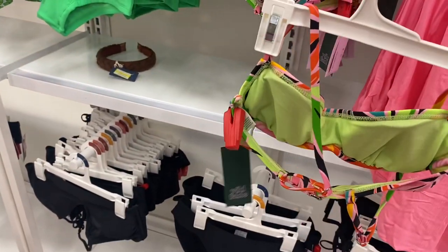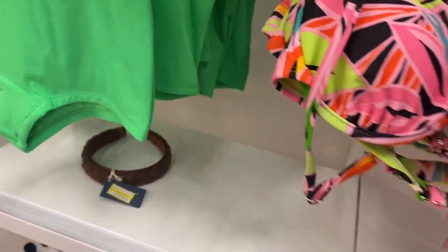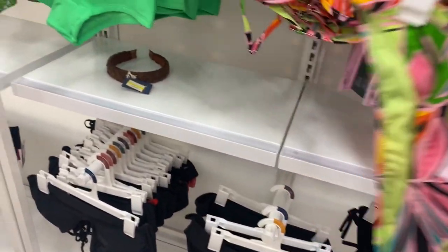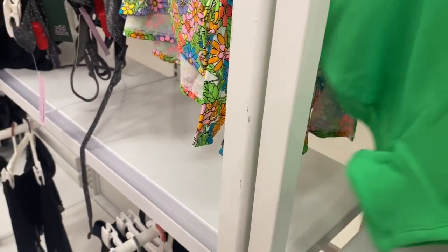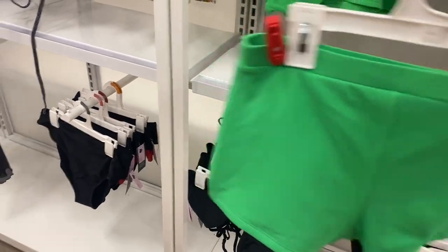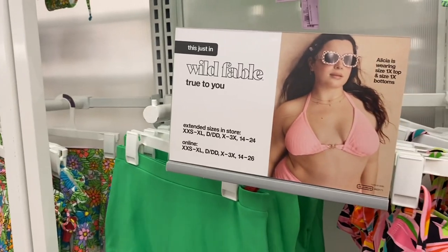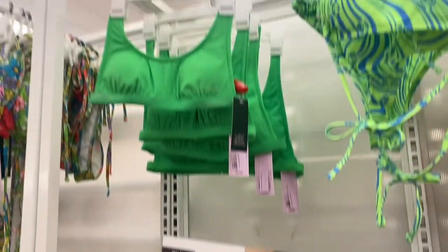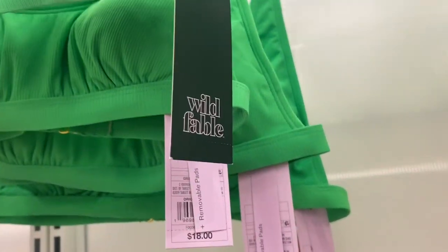It does have a strap around the neck and it's adjustable around the back. Here are the bottoms — this one's going for $15. This green one I thought was really cool. I like these bottoms — they're definitely old school and they're ribbed, which is really cool. Here's the size chart they have for this brand — it even comes with cups and goes up to 3X or size 26. That one's $18.